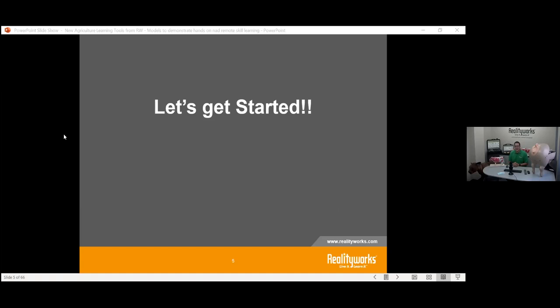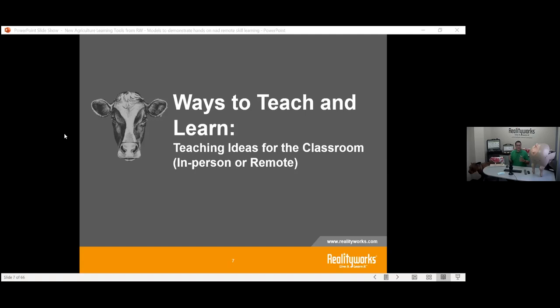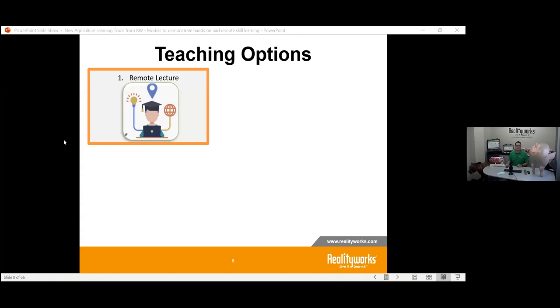As you can see, I'm surrounded by different agriculture products that we want to share with you, to help you get started whether you're in remote learning or a face-to-face setting. Let's get started with the new agriculture learning tools. First, I want to talk about ways to teach and learn — something we continue to promote with the teachers I talk to every day in agriculture.